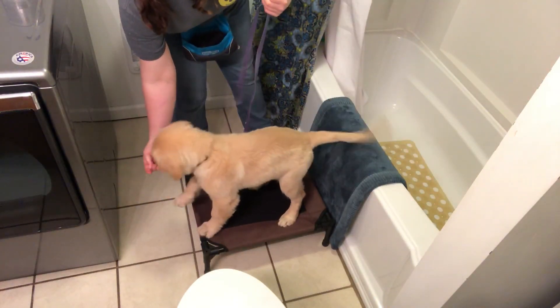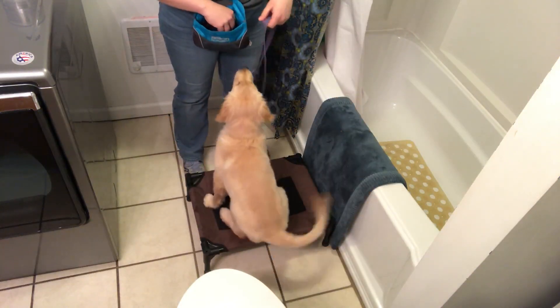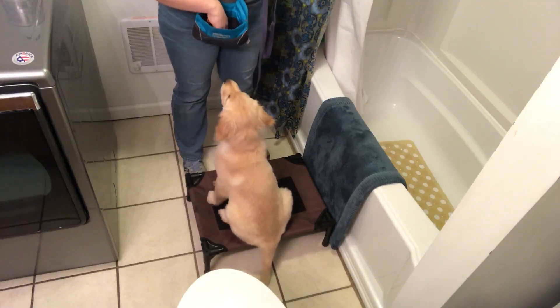Same thing — I don't want her jumping out and hurting herself by slipping on the floor, or having to jump too far from the edge of the tub down to the floor, because she is still a little girl.